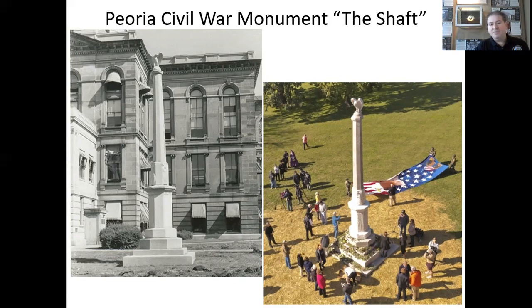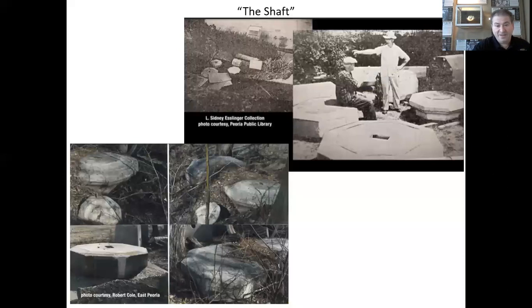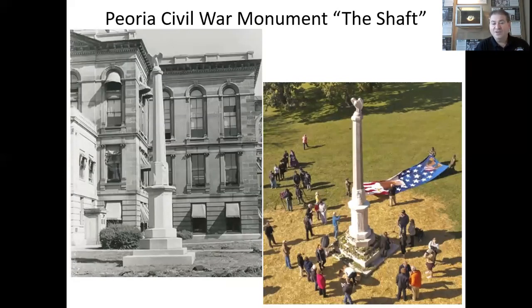So what happened between 1962 and 2019? Some pieces of the monument ended up being destroyed. Other pieces ended up in a marina where they were forgotten for 55 years. The quarry that produced the monument fortunately was still in business and still had the original plans of the monument, so they were able to restore it, including, as you see at the top of the monument, Old Abe, to its original glory.